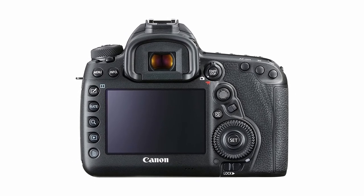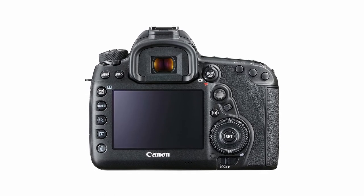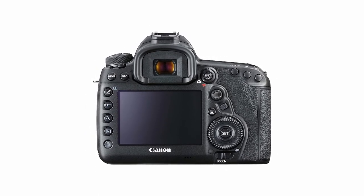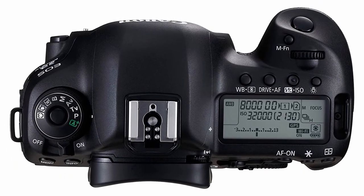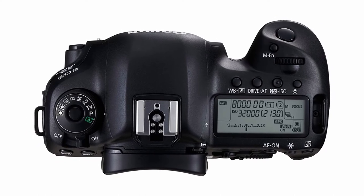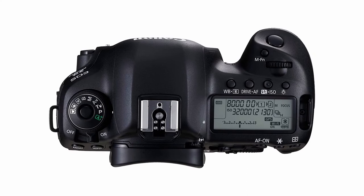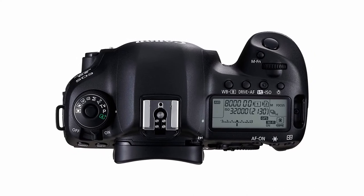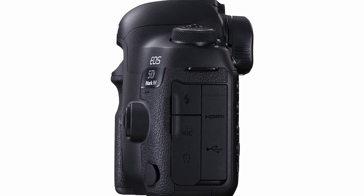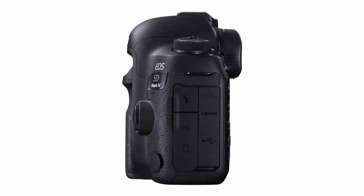The dual-pixel autofocus is regarded as one of the best on the market, and after testing, we agree. It focuses so quickly that even moving subjects are always captured in crystal-clear detail. This works just as well while shooting 4K video at 30 frames per second. We were thrilled to note that the focusing never failed when we extracted 8MP still shots from our 4K footage. Despite its excellent performance, it falls short of our top recommendations — this one only takes 7 frames per second compared to 12 on the Sony.